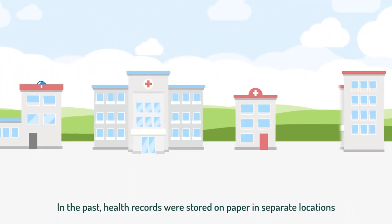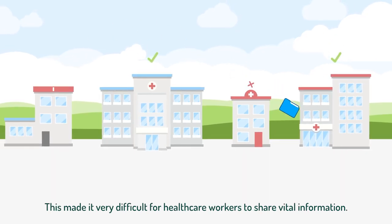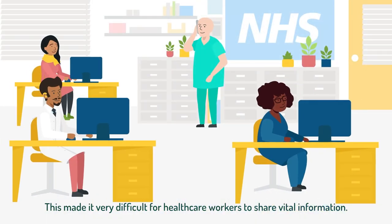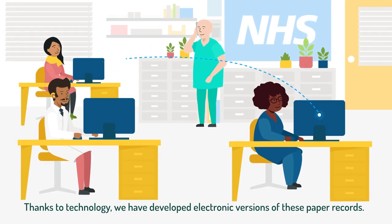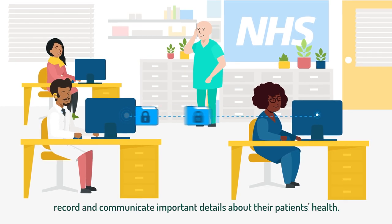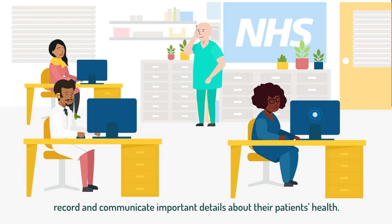In the past, health records were stored on paper in separate locations. This made it very difficult for healthcare workers to share vital information. Thanks to technology, we have developed electronic versions of these paper records. Now healthcare workers can more easily access, record and communicate important details about their patients' health.